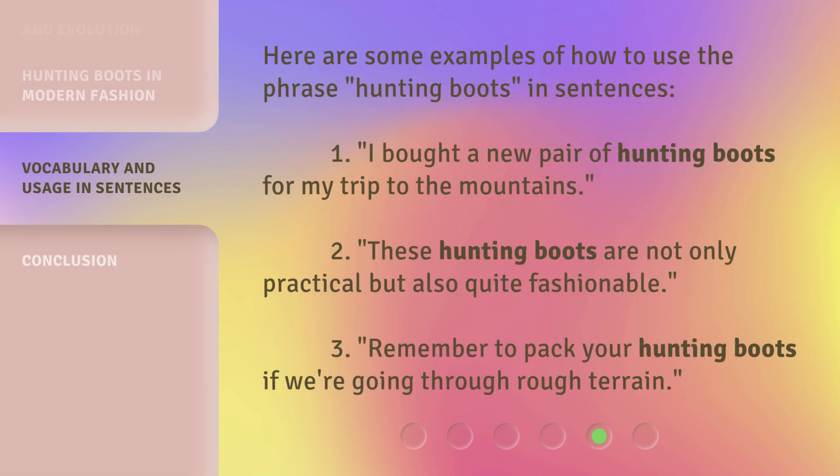Here are some examples of how to use the phrase 'hunting boots' in sentences. 1. I bought a new pair of hunting boots for my trip to the mountains. 2. These hunting boots are not only practical, but also quite fashionable. 3. Remember to pack your hunting boots if we're going through rough terrain.